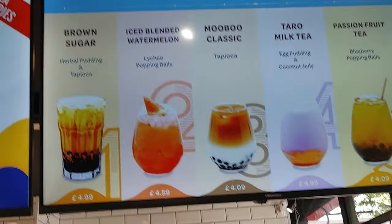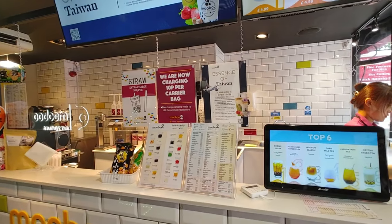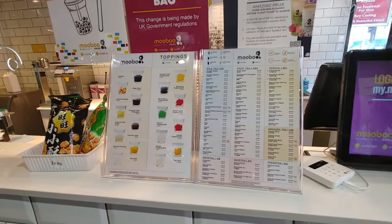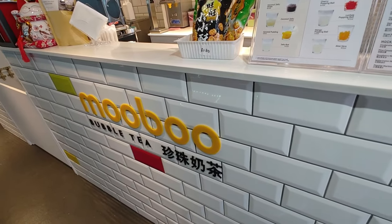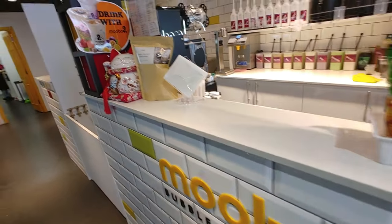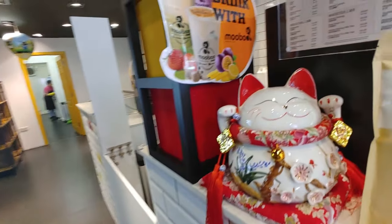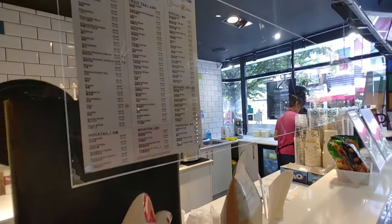Is it good? Mmm. So we just ordered. It's a small little place — that's your counter at the back. We're just standing off to the side here waiting for our food to be prepared.